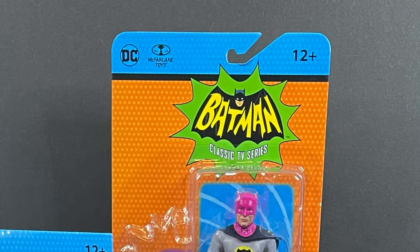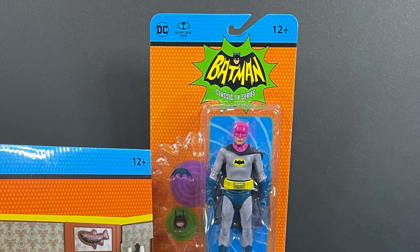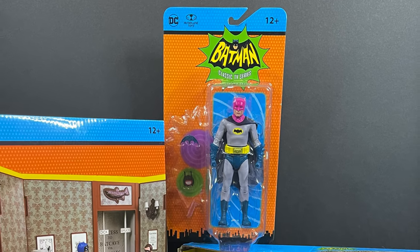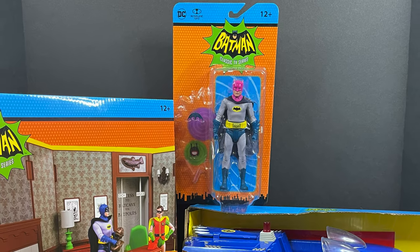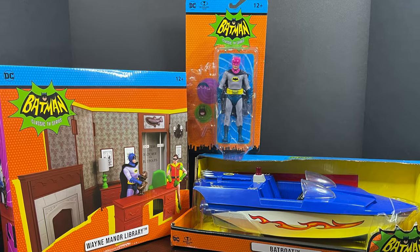Hey, welcome back everyone. Toysha's here and back yet again with another Batman 66 video, and today we're going to be checking out some of the brand new offerings from McFarlane Toys. We got a playset, we got a vehicle, and we have another action figure.